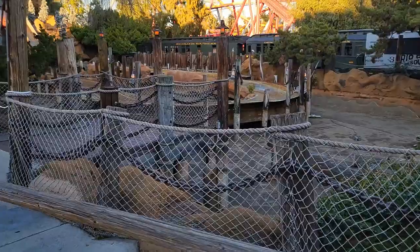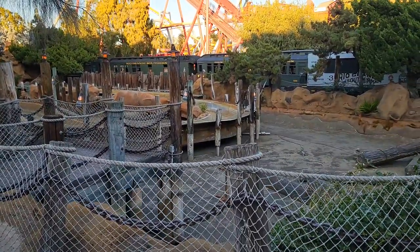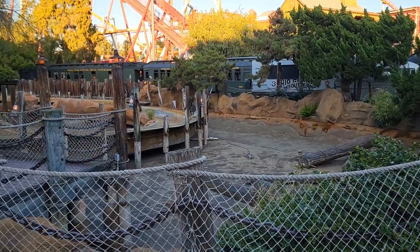The log ride is still closed here on Super Bowl Sunday — completely drained with no signs of it opening anytime soon.